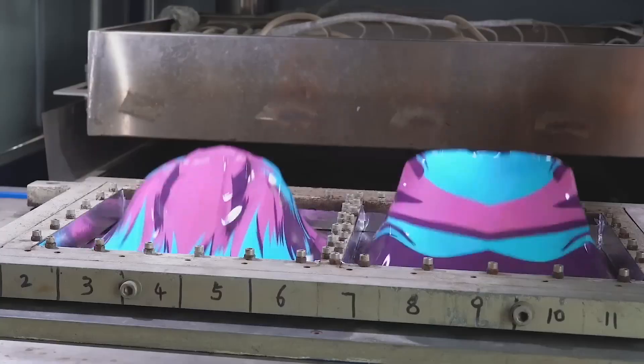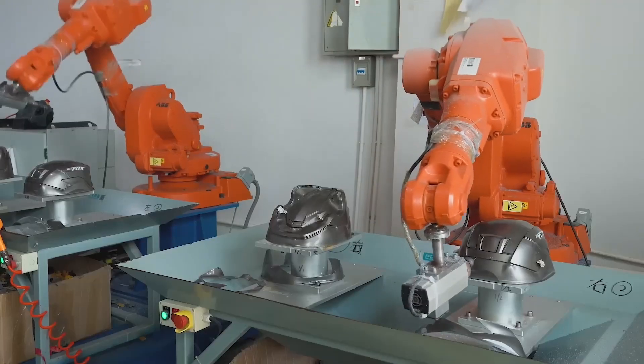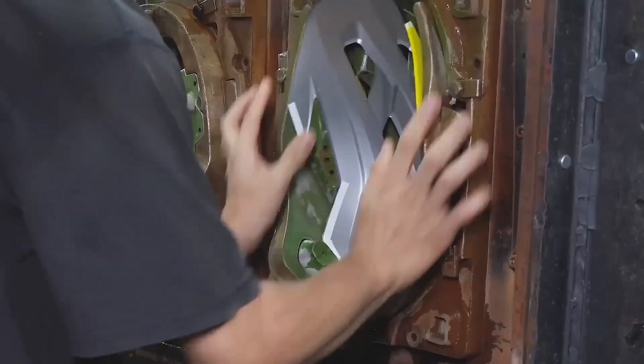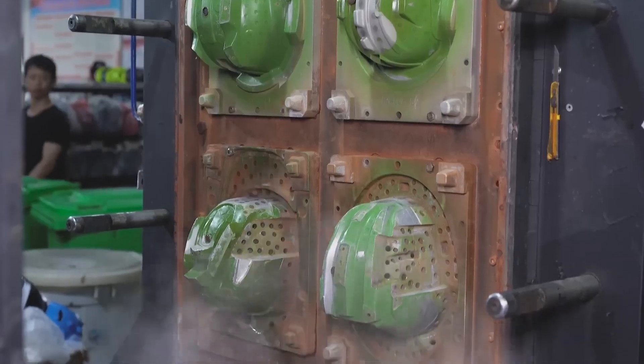Imagine zipping down the road, the wind in your hair, feeling unstoppable. But what if something went wrong? How do you protect that all-important noggin of yours? Today we're diving into the world of bicycle helmets, a true lifesaver for every cyclist.